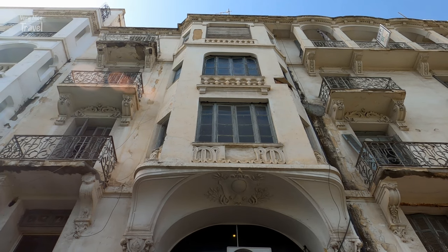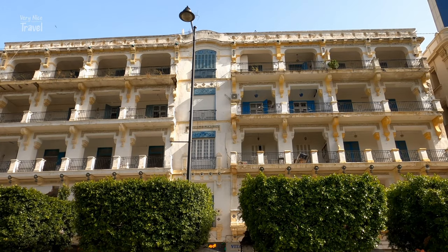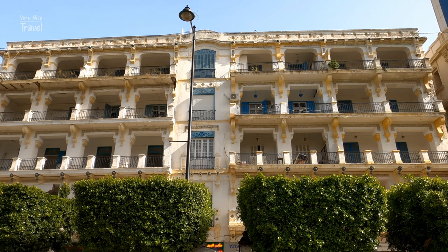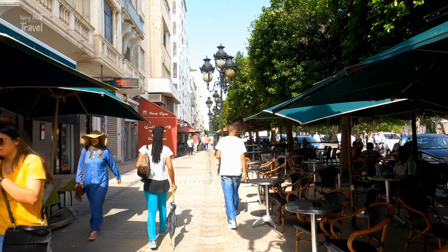There are many Art Nouveau and Art Deco buildings here. Sadly, many of these are in poor shape and need renovation, but you can still admire their fine details and beauty. You can also sit in one of the many cafes here and observe the busy city life.